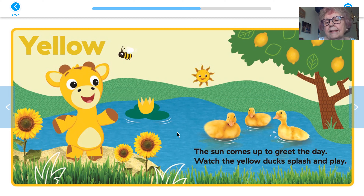The yellow ducks are splashing in the pond, and there's lemons on the tree that are yellow. Oh, and there's a bumblebee that is yellow.